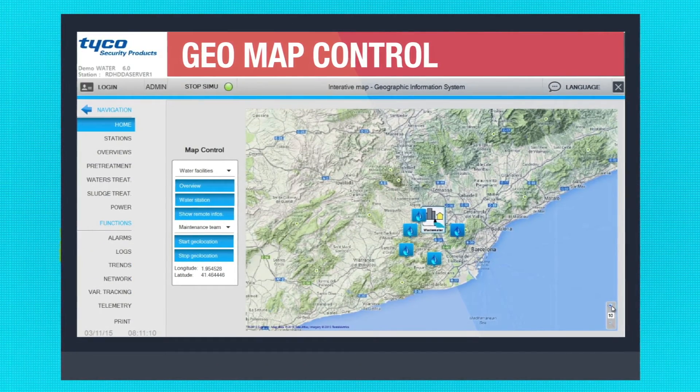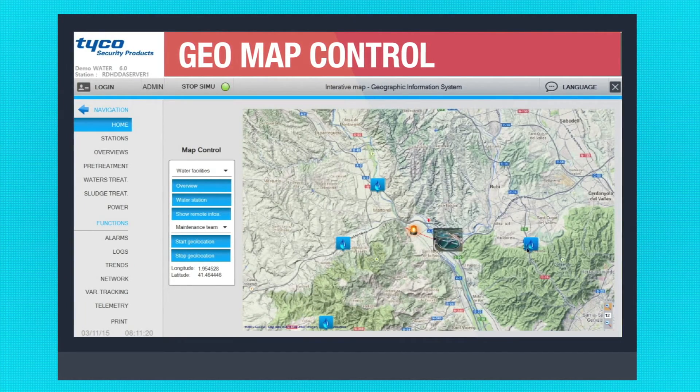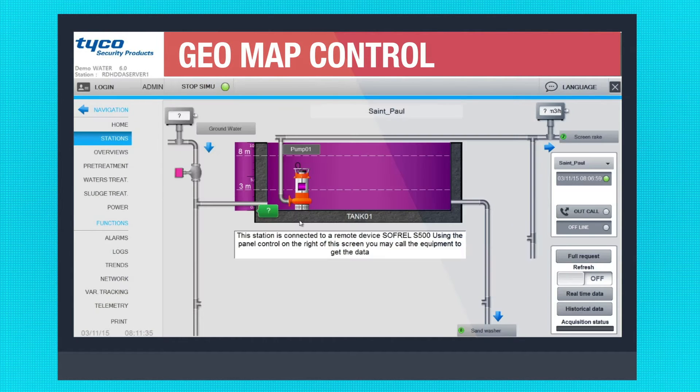GeoMapControl is a built-in component client for a GIS mapping service which displays interactive maps and allows for dynamic interaction including panning and zooming and drilling down to specific pieces of equipment.